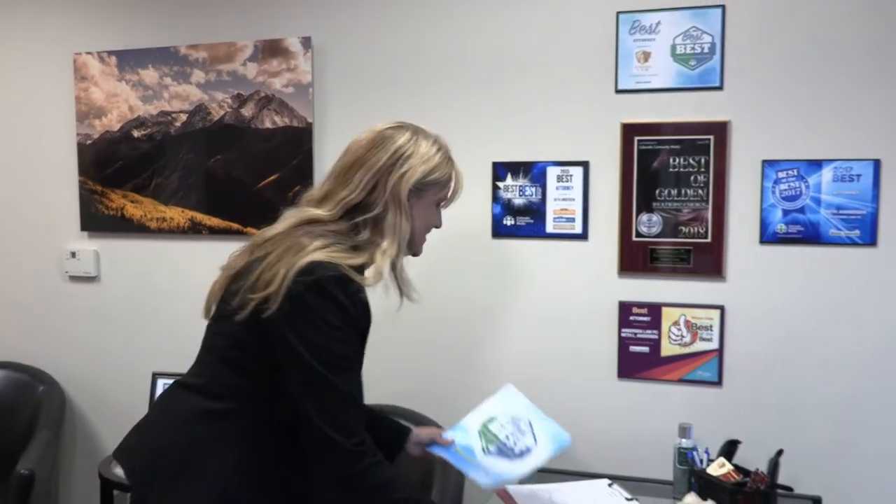I would like you to notice some of our plaques. These are from winning Best of the Best in Littleton and the local areas — and wow, look at this — Best of the Best, and inside an article about us as Best of the Best.